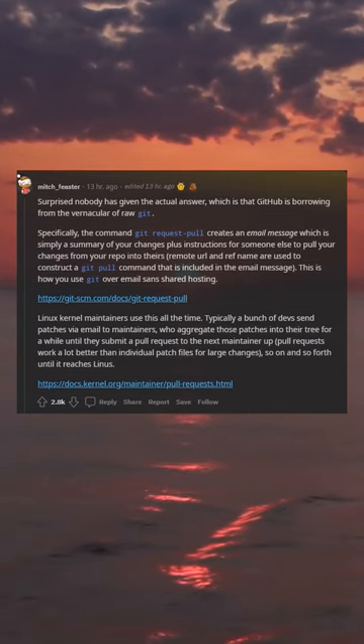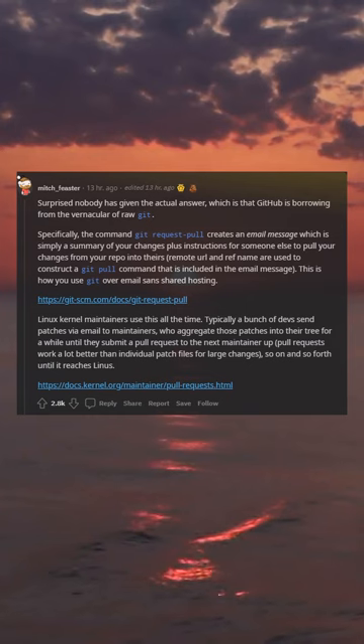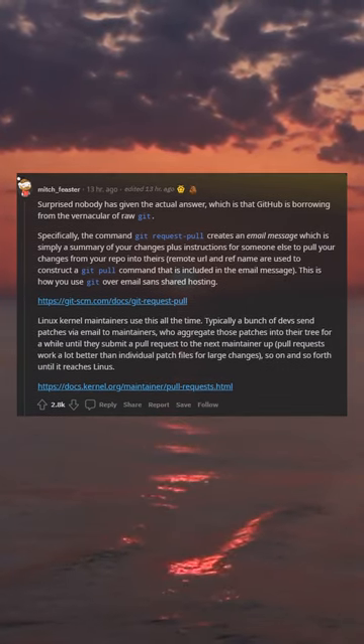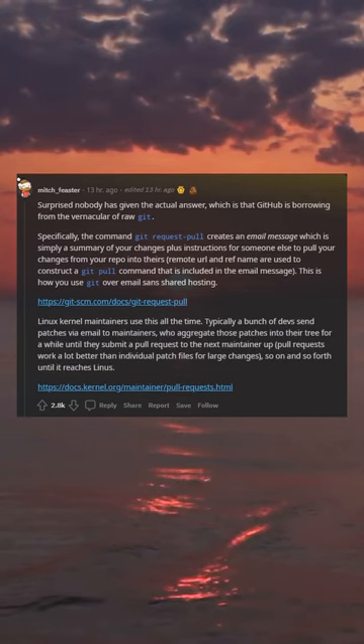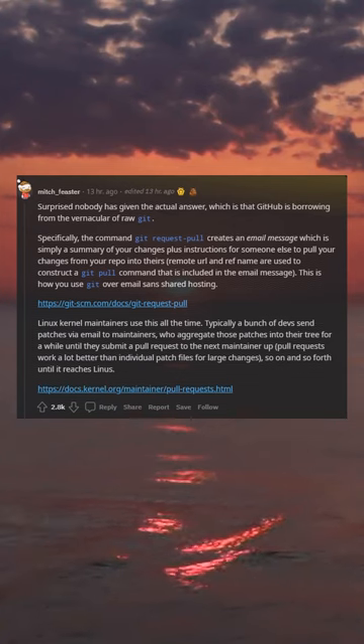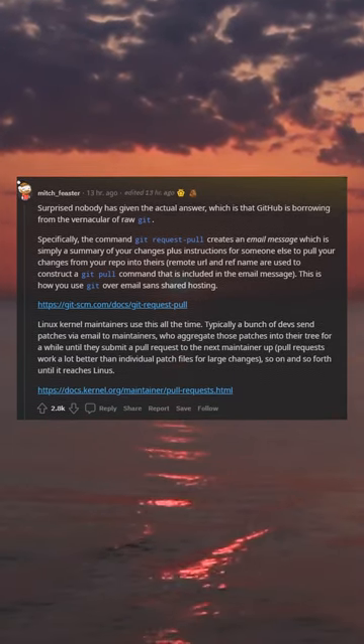This is how you use git over email sans shared hosting. Linux kernel maintainers use this all the time. Typically a bunch of devs send patches via email to maintainers, who aggregate those patches into their tree for a while until they submit a pull request to the next maintainer up. Pull requests work a lot better than individual patch files for large changes, so on and so forth until it reaches Linus.